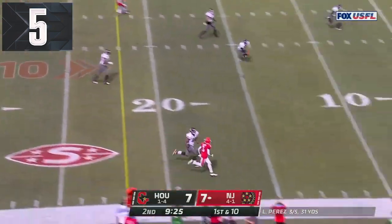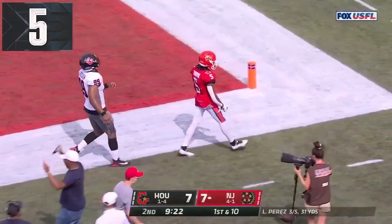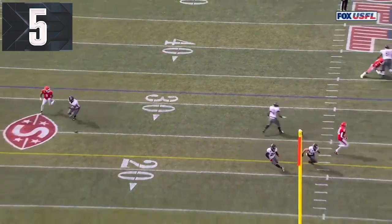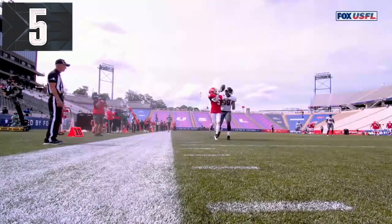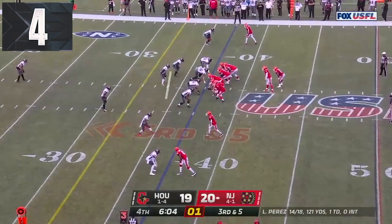Perez with a pump fake, going deep. He's got Turpin. Oh! Dropped it in the basket. Here's the route — watch this. They go back and then through here, and when they pump fake, he takes off. And by the way, that is a huge mismatch. It's a touchdown. The outside linebacker trying to run down the field with Kovante Turpin. 20 to 19.